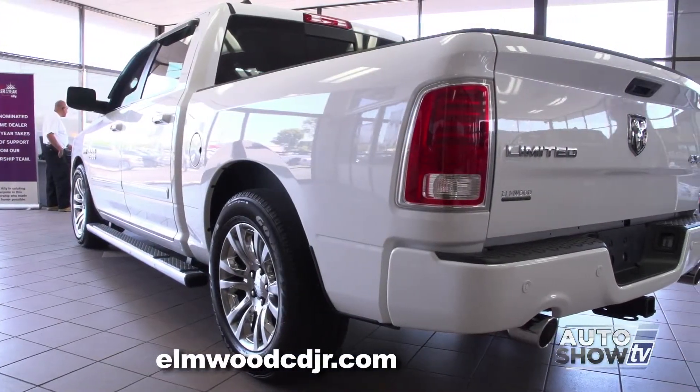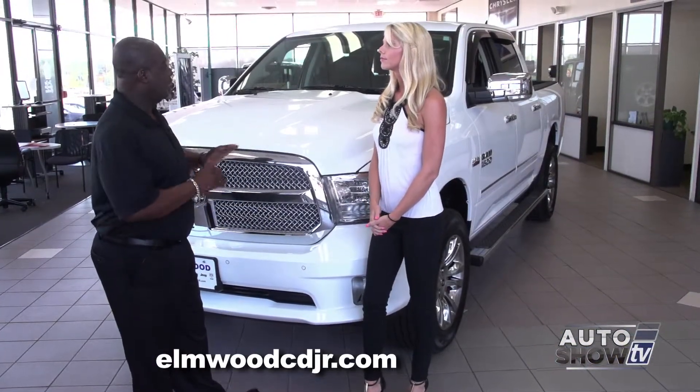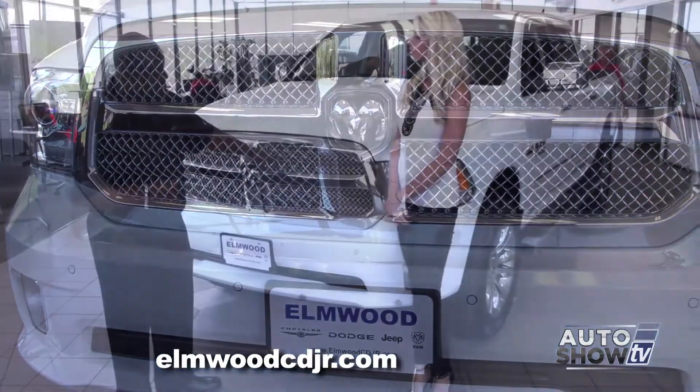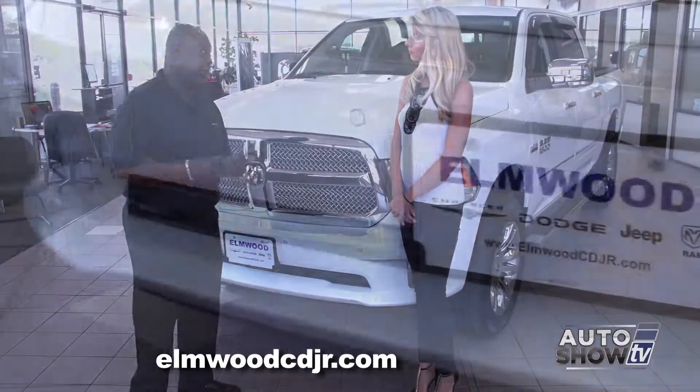We've won Truck of the Year two years in a row, mainly because of the design, the styling, everything that this Ram has to offer. We'll start first with your chrome highlights, your chrome grille. Inside the Longhorn Laramie Limited is an active grille shutter. You also have front park assist, so now you can't bump into anything.